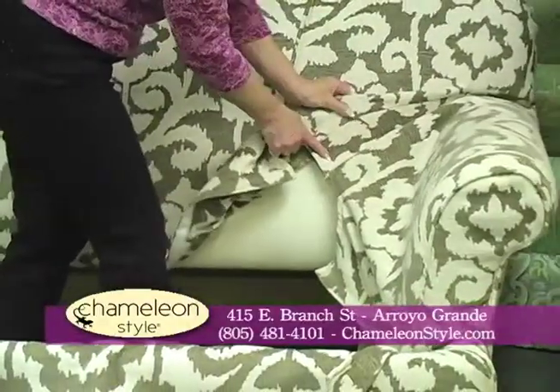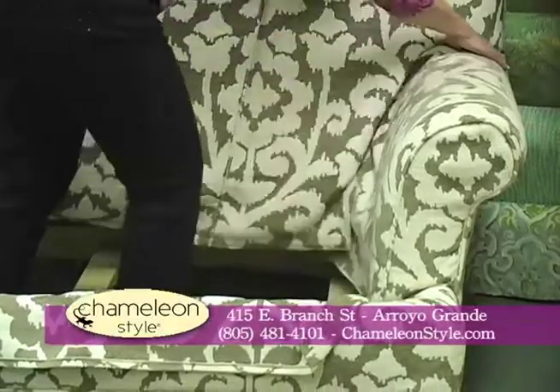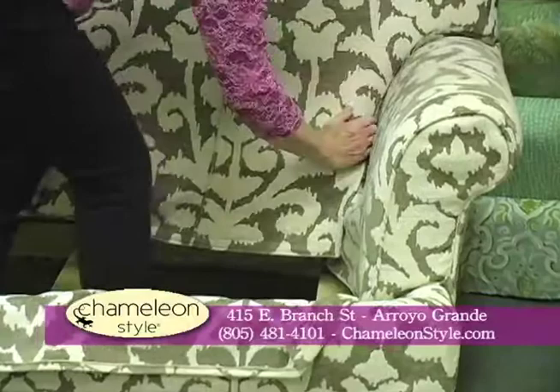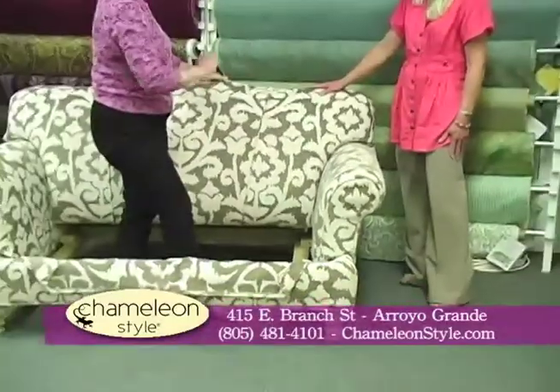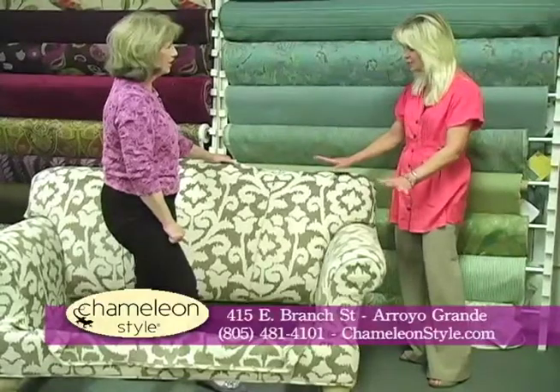The other secret that nobody else has is a gusset in the cover and extra deep tuck-in areas in the frame itself. That's why it gives a perfectly contoured seam, and you just reattach the Velcro and you're all set for an entirely different look — or throw this in the wash. It looks perfect. It's beautiful.